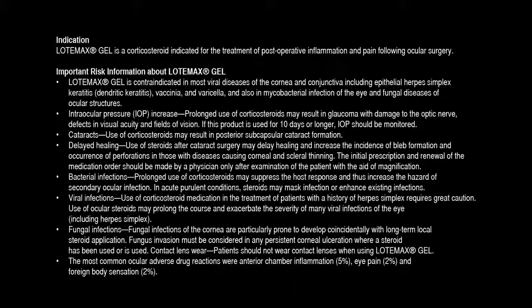In acute purulent conditions, steroids may mask infection or enhance existing infections. Viral infections: Use of corticosteroid medication in the treatment of patients with a history of herpes simplex requires great caution. Use of ocular steroids may prolong the course and exacerbate the severity of many viral infections of the eye, including herpes simplex. Fungal infections: Fungal infections of the cornea are particularly prone to develop coincidentally with long-term local steroid application. Fungus invasion may be considered in any persistent corneal ulceration where a steroid has been used or is used.